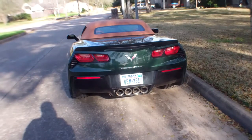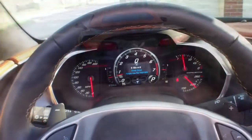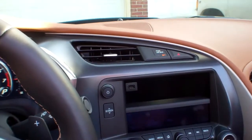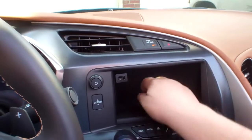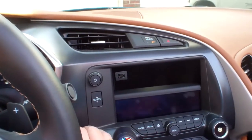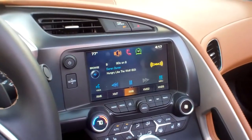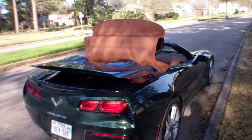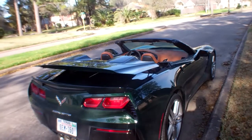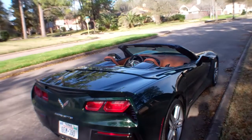The fact that it's a convertible is really, really handy. You can see the dash is right here — here's another cool feature, a little hidey-hole. With the touch of a button, you can put down the top on the remote, so you can walk up to it and have it take the top down as you're walking up.